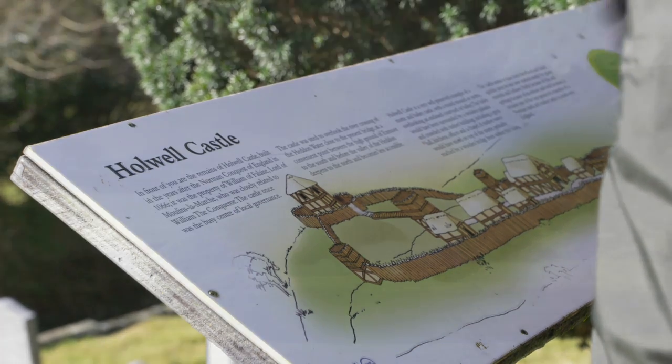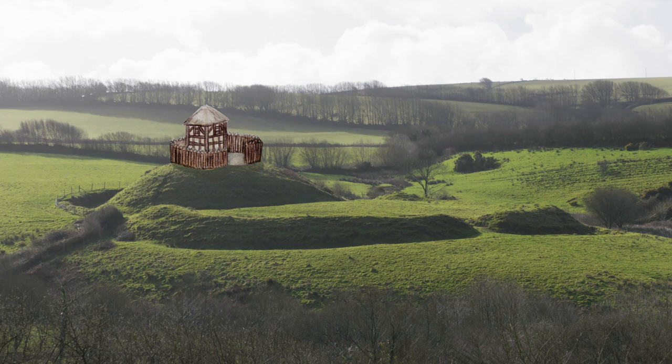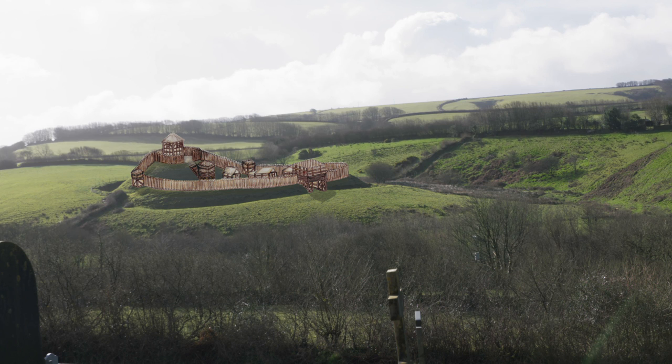Nearly a thousand years ago, this would have represented a central raised timber keep — the motte — and a surrounding fortified area known as the bailey for additional storage and living areas. Protected by a surrounding ditch or moat, such a fortification would have been relatively easy to build, probably with forced local labour, and equally formidable as a military stronghold.